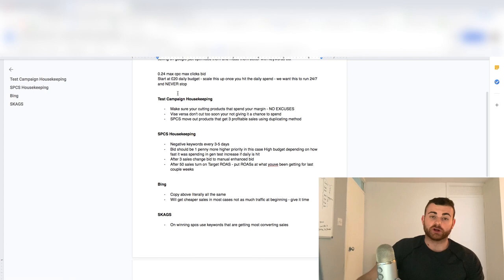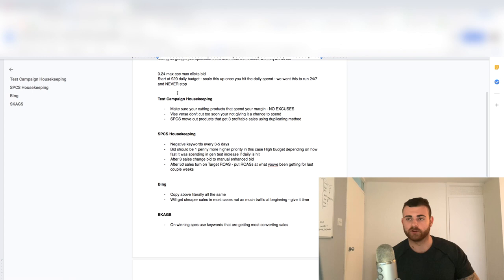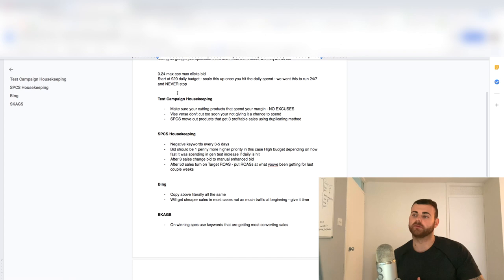Once we get products that get three profitable sales, we want to take these out of the general test campaign. I like to use a duplication method. You can do a brand new campaign if you want, but I duplicate the all-products test campaign. On that SPC — let's say it was a pet product — I call the ad group by the product name, like 'pet toy', whatever we're selling. In the product groups, I filter it by item ID and exclude everything else in all products. All the products are still going to be in this campaign but turned off. I've tested this many times — brand new SPCs versus the duplication method — and it always works a little bit better and seems to pick up faster, almost like it keeps the data from those three sales in the general test campaign.